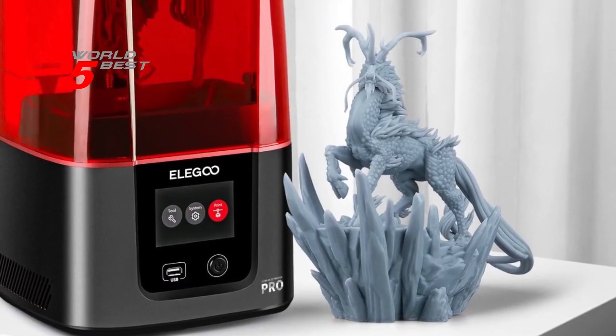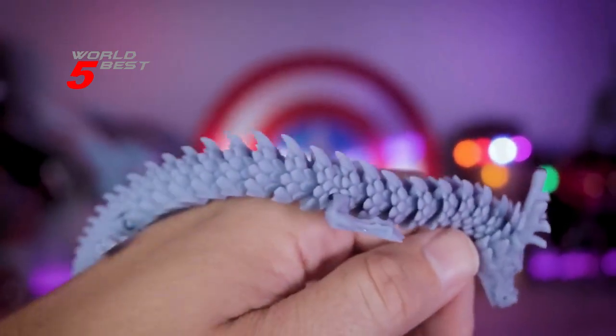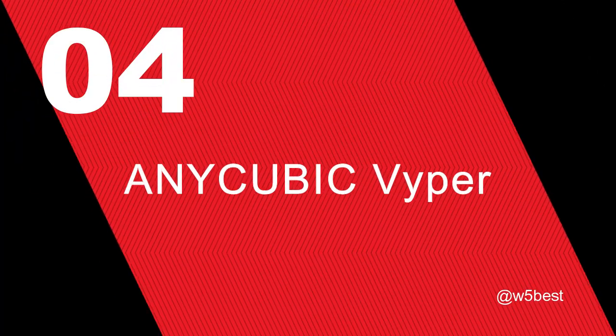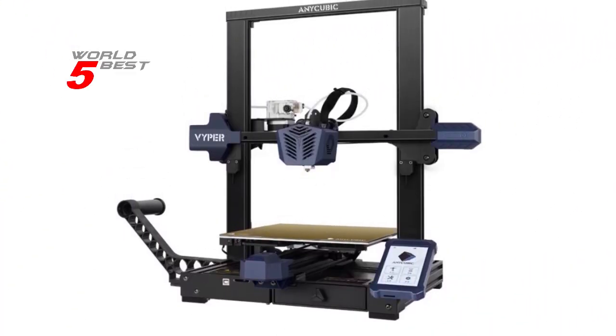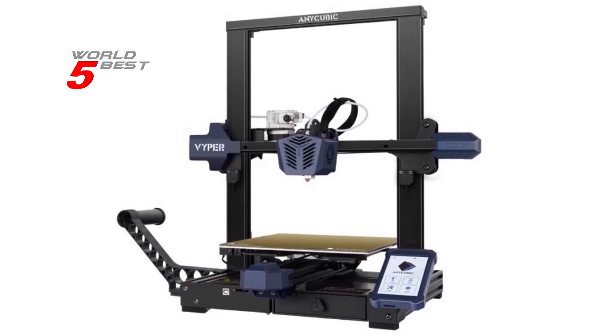Overall, the Elegoo Resin 3D Printer Mars 3 Pro is a great choice for anyone looking for a reliable and high-performance 3D printer. Number 4: Anycubic Vyper. The Vyper is one of the few 3D printers that come with an auto-leveling feature. The intelligent leveling system equipped with 16-point precise pressure strain gauge can adjust the uneven hotbed automatically, which greatly simplifies print preparation and improves print success rate.